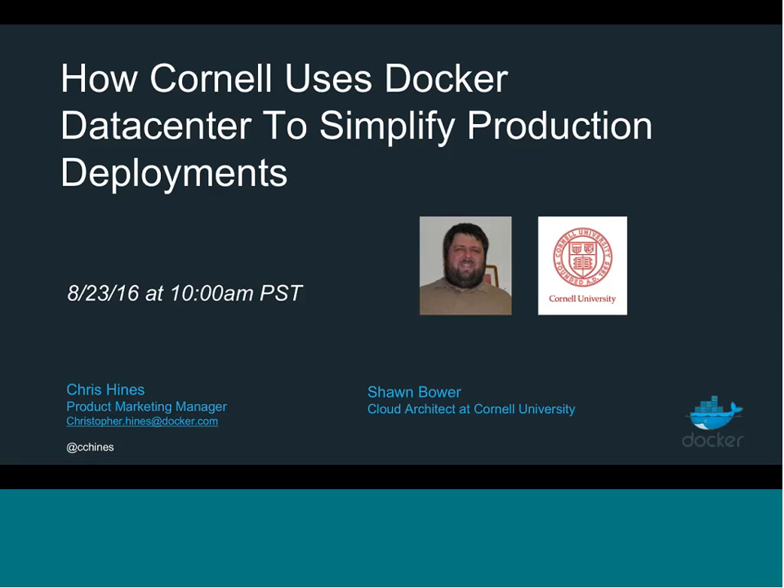Sean is a cloud architect at Cornell University. Before we kick things off, I just wanted to remind everyone that this presentation today is being recorded. We'll follow up with you later on this week or early next week via email and include the link to this recording. You can give it another listen or share it with anyone you'd like. Towards the end of this presentation, we'll save about 10 or 12 minutes for questions. You can ask questions throughout using the WebEx portal Q&A section, and we'll try to address as many as we can towards the end.